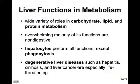It's surprising that the liver has so many roles in carbohydrate, lipid, and protein metabolism; however, the majority of its functions aren't even digestive. The hepatocytes perform all of these functions — the only thing they don't do is phagocytosis. It's understandable, then, that degenerative liver diseases such as hepatitis, cirrhosis, and cancers are especially life-threatening given how huge a role the liver plays.